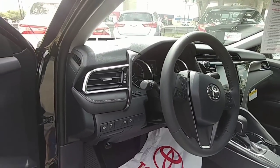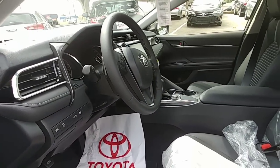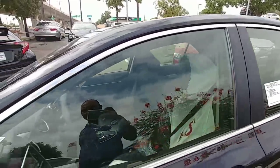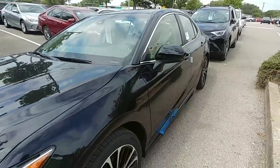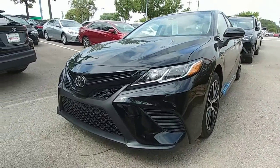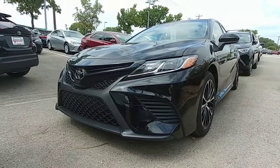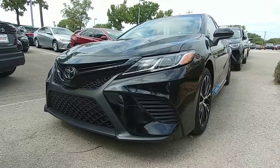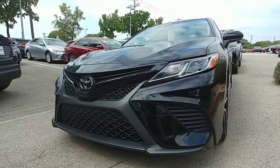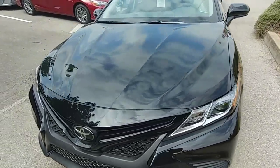Quick look — if you guys have questions, please feel free to put it down in the comments below and I can answer it for you. These things have the 8-speed as well. The new Camrys went to an 8-speed, still four cylinders. Let me know what you guys think about that grille — we've got LEDs in the front and back, and Toyota Safety Sense.